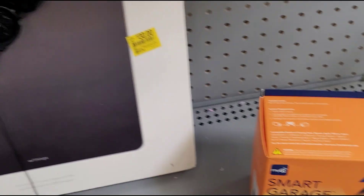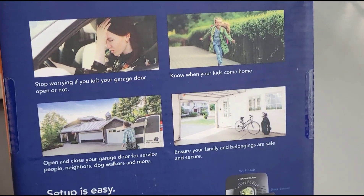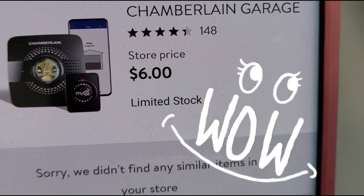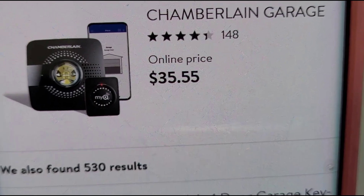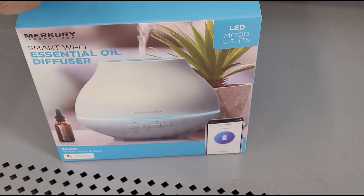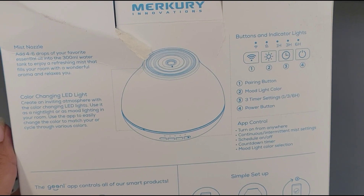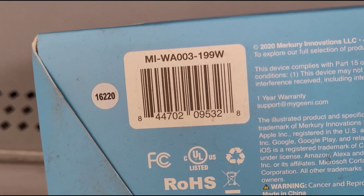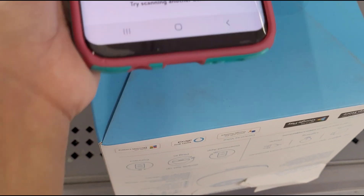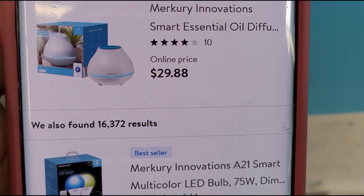I also found this one — the smart garage. That one is ringing up for $6; on Walmart.com they have it for $35.55. I also saw this smart Wi-Fi essential oil diffuser, and that one is ringing up for $17.93 — on Walmart.com they have it for $29.88.